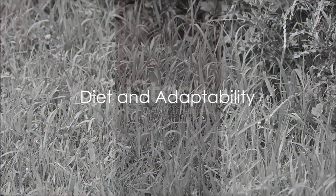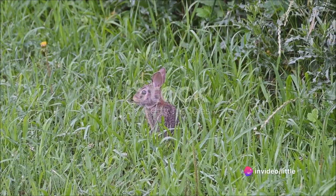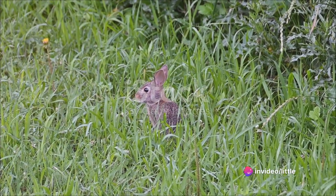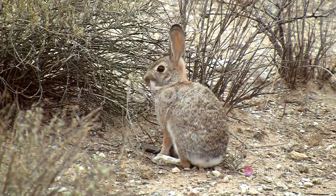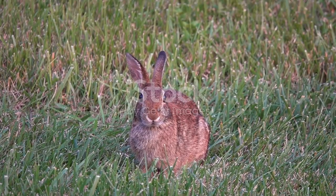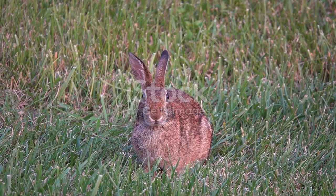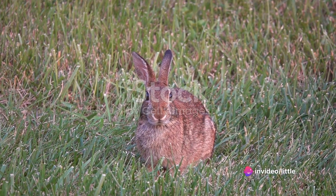Cottontail rabbits are herbivores. Their diet primarily consists of grass, but they also enjoy a variety of other plants, including clover, fruits, and vegetables. In the winter, when fresh vegetation is scarce, they can switch to twigs, bark, and buds. This adaptability is one of the reasons they thrive in various habitats, from marshes and swamps to prairies and forests.